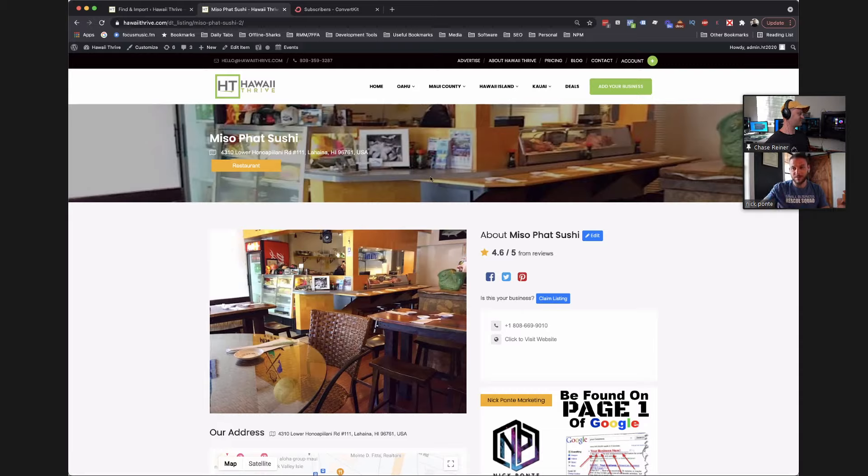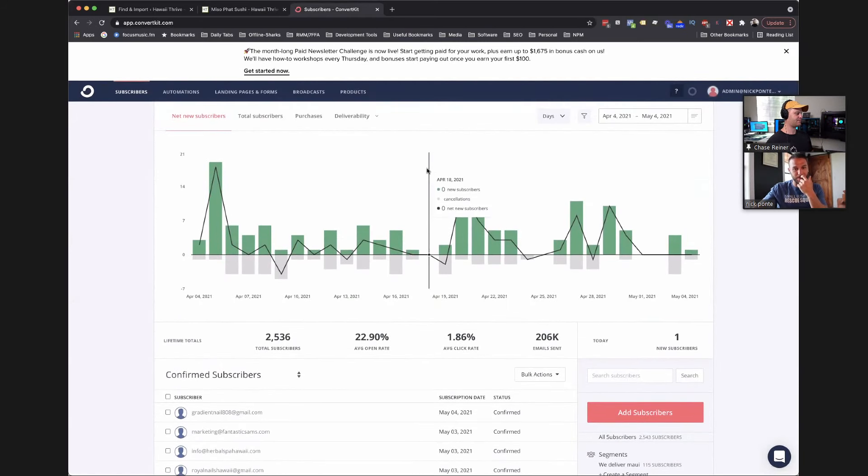When we add them to our email list, we give them a seven-day automated nurturing sequence — 'Hey, welcome to Hawaii Thrive, here's your listing, here's some more cool stuff about us' — and it starts this process of building us up as this authority. When we build this list, we're now able to send out emails saying, 'Hey, this is Nick from Hawaii Thrive — we're running a special on our SEO this month.' And they're like, 'Oh, this is the guy that gave us the listing.' They know who I am. I'm not cold-calling them. It's just an entirely different thing.